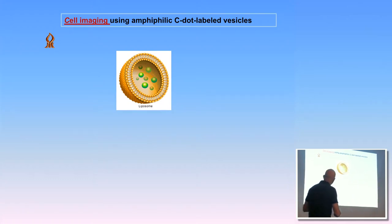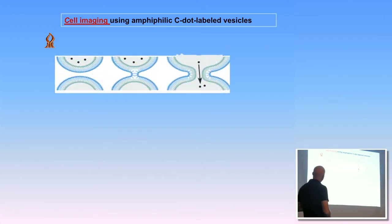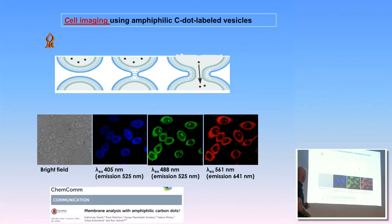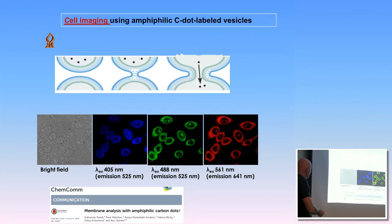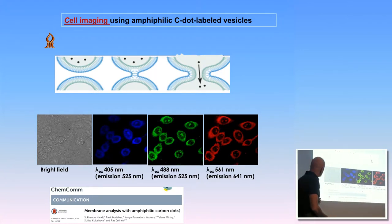We mixed these acyl-chain carbon dots with giant vesicles - micrometer-sized vesicles that mimic cells. Under a fluorescent confocal microscope, you can see beautiful colors of the carbon dots that went into the membrane bilayer - blue, green, yellow, red, the entire spectrum depending on excitation wavelength. We also used these vesicles for cell labeling, since liposomes fuse with cells - a common mechanism for drug delivery. The carbon dots in the vesicle membranes get transferred to the cell membrane, labeling live cells with no toxicity.